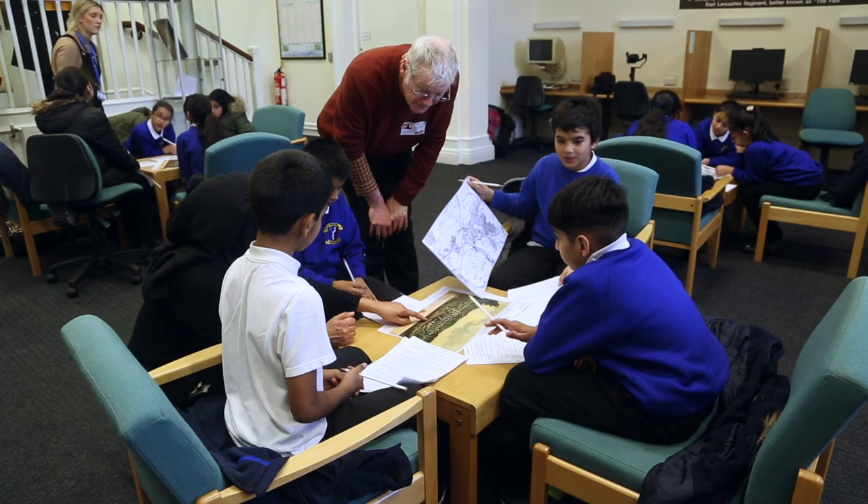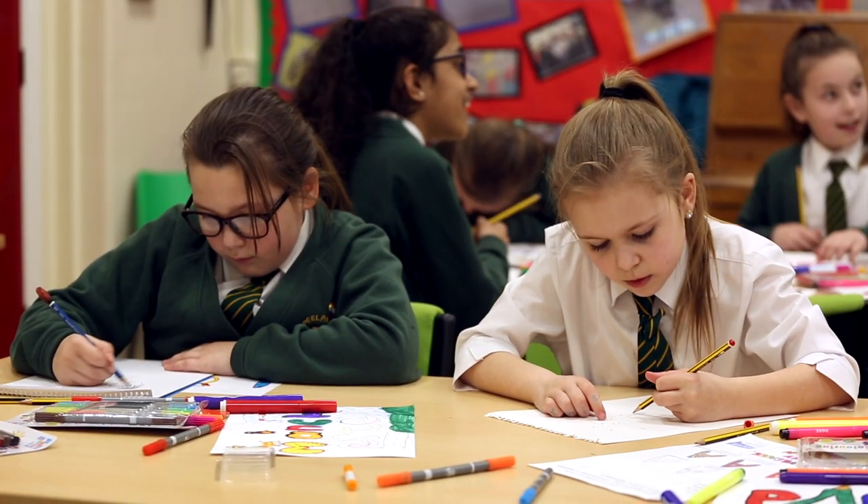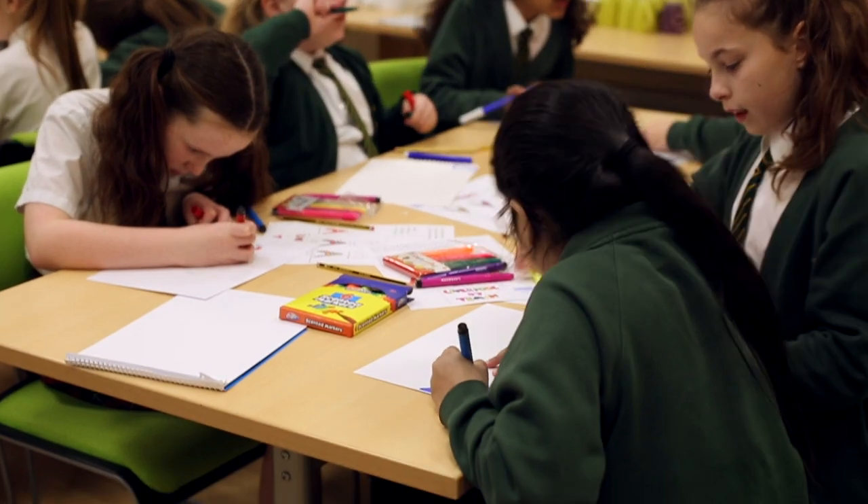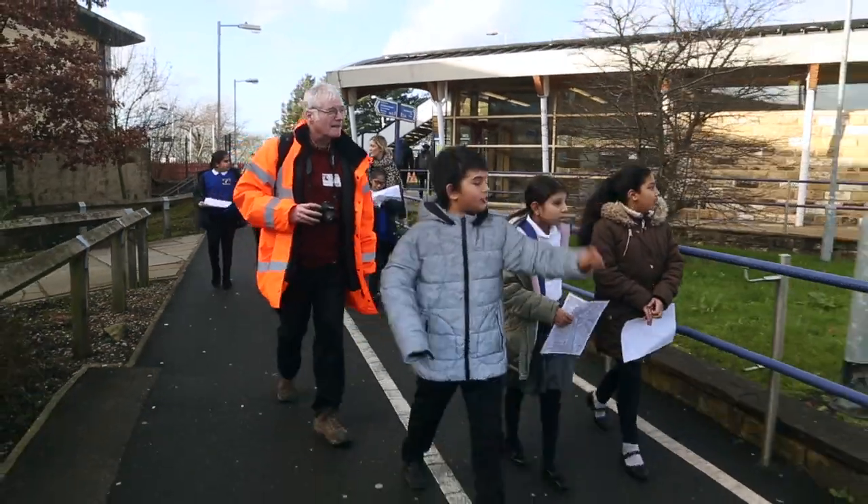I'm working with a couple of schools at Highburn Park and Peel Park in Accrington and we're producing artwork from the children's work. It's going to be bright and colourful and it's going to be welcoming people coming in to Accrington station.